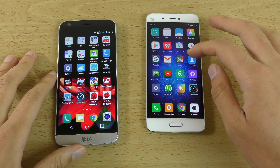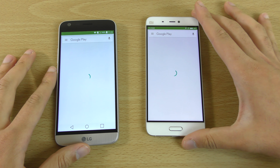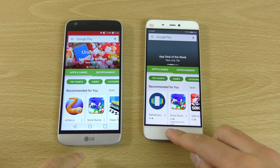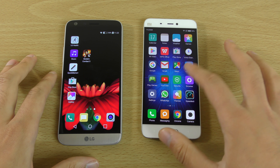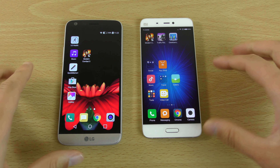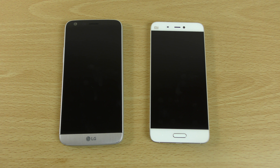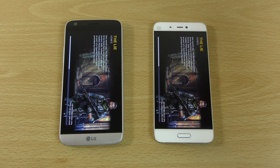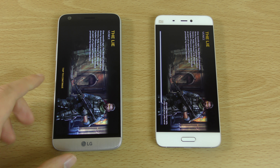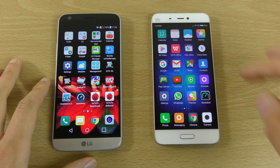They're both extremely fast. I probably saw the G5 a little bit faster on the first couple of app opens, but it wasn't a massive difference. I'll give it to the G5 — it is that little bit quicker on a few of them, to be honest. Games load very fast on both as well.